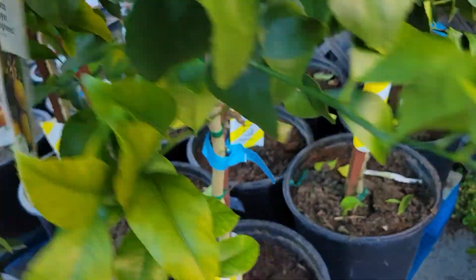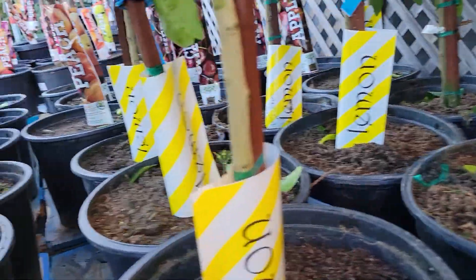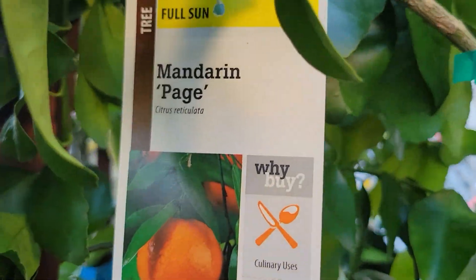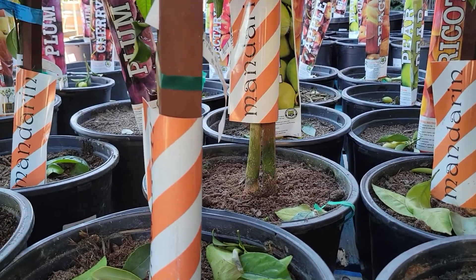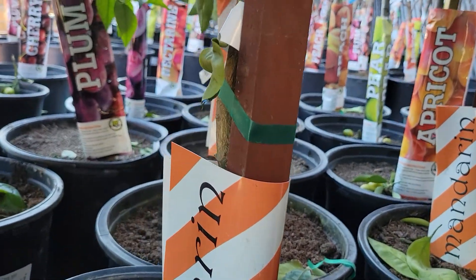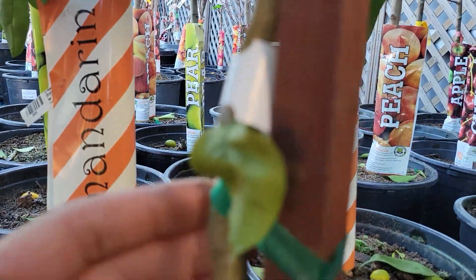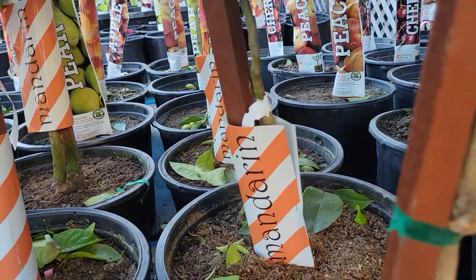There are also the lemon trees — improved lemons for $89 as well. As well as some mandarins, Page mandarin. You can see the trunk on there, it's pretty good. A lot of mandarins.